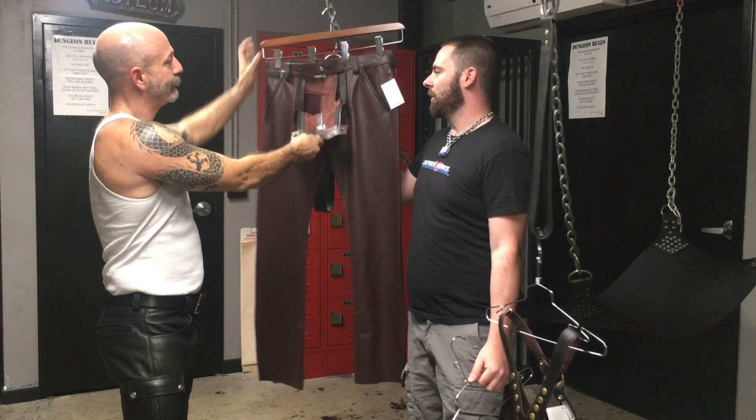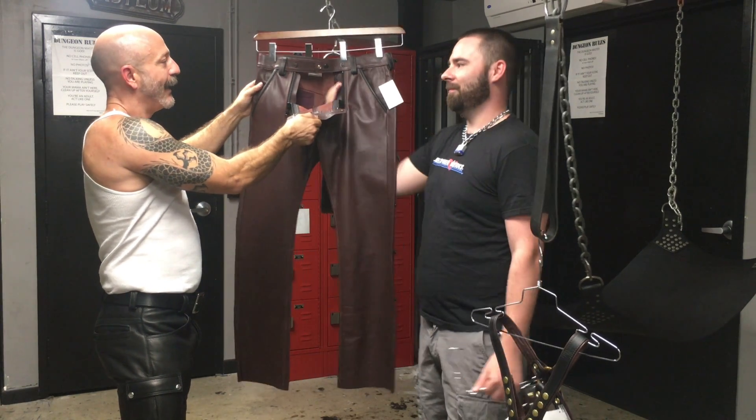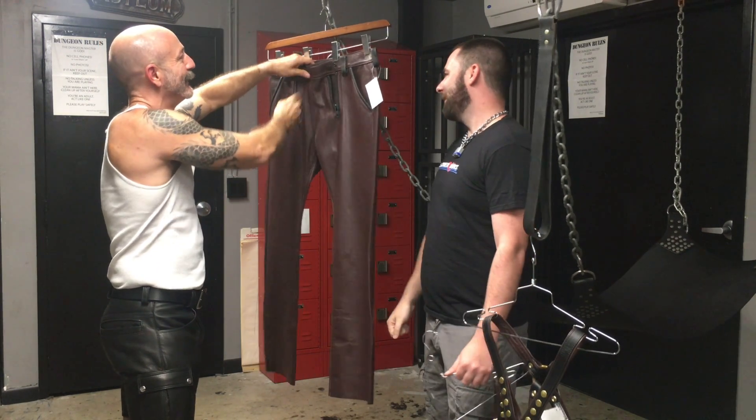As you can see, the crotch opens up and then the ass opens up. They're really fun.